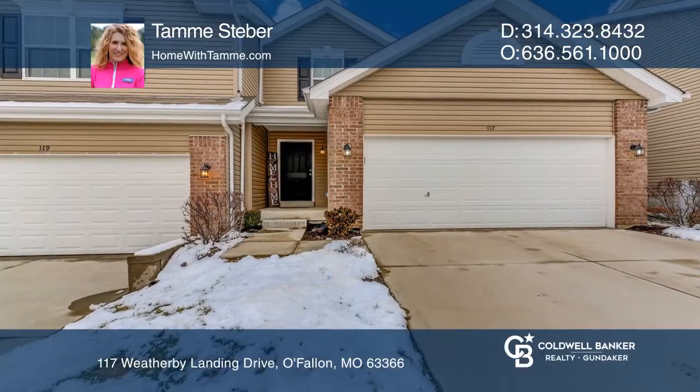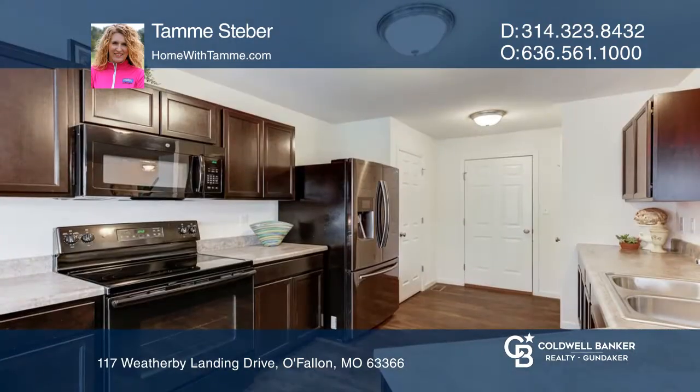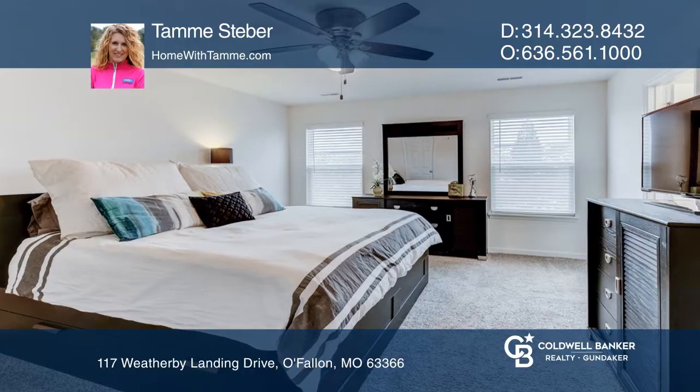This all-electric end-unit townhome is perfectly located to all O'Fallon has to offer. The large kitchen adjoined by the sunlit breakfast room and perfect family room are all highlighted by luxury flooring.